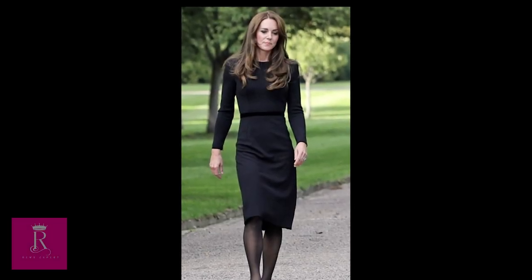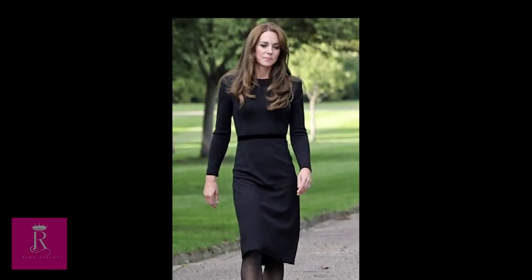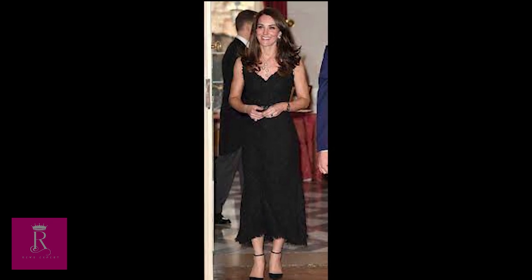Royal Family and Kate Middleton fans, gather around! Everything you want to know about Kate and the Royals is on this channel.